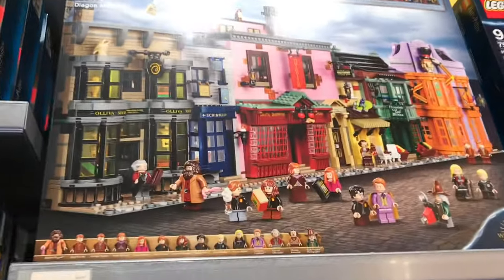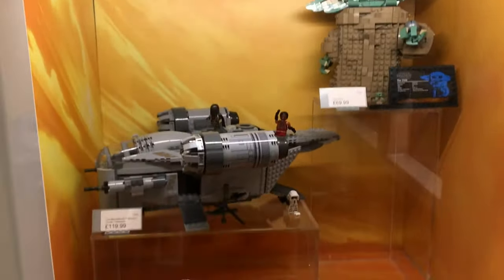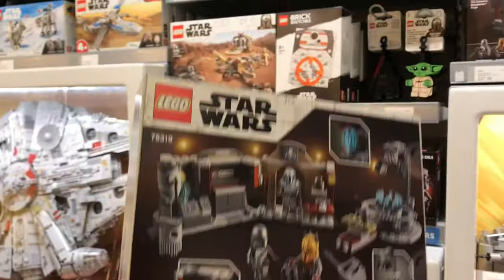Here we've got the Harry Potter stuff — Diagon Alley, what an awesome set that is. I love the little displays that you can only really get in the LEGO store. Nice Mando display there and I grabbed my own Mando board. Very pleased with this.